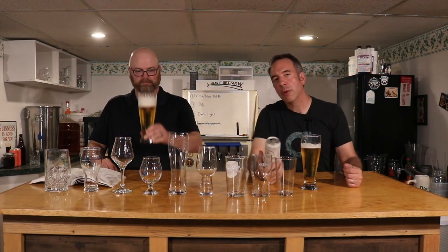Hey, it's John and Mike, Brew-Dudes.com. We had a request from one of our viewers to talk more about beer glasses. Glassware — does it make a difference? Talk to us about beer glasses.